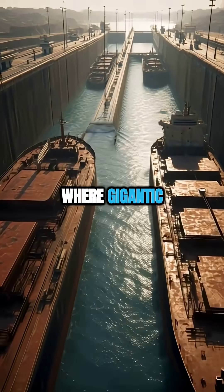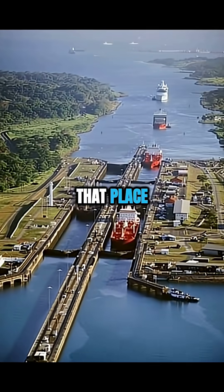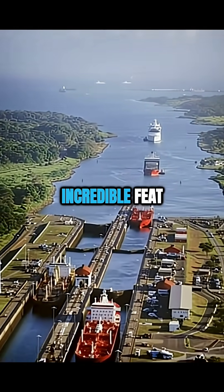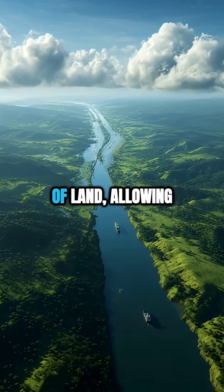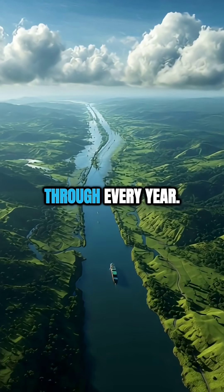Imagine a place where gigantic ships rise and fall as if they were toys. That place exists, and it's called the Panama Canal. This incredible feat of engineering connects the Atlantic Ocean to the Pacific across 82 kilometers of land, allowing nearly 5% of the world's trade to pass through every year.